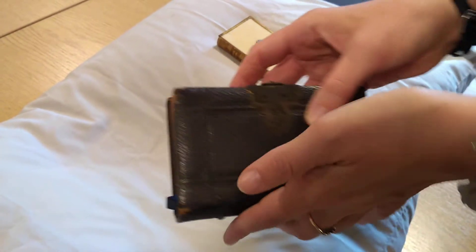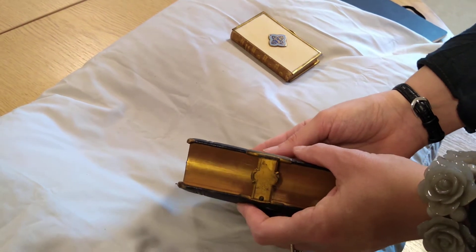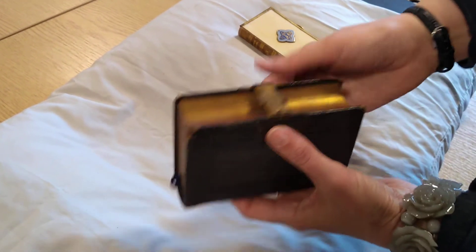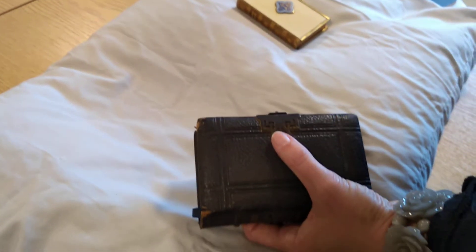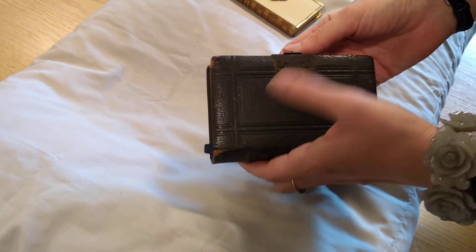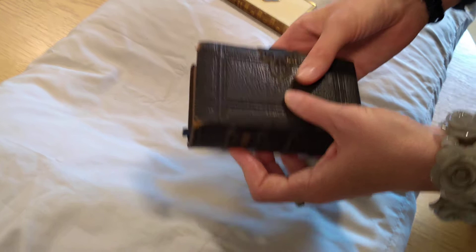A book clasp is a device that was put on books. Initially it would have been a security device — in the medieval period they would have been lockable. But books which were a bit special, a bit valuable, particularly religious books, continued to often have these book clasps added to them, just as a point of decoration really. And that's what this one seems to be.